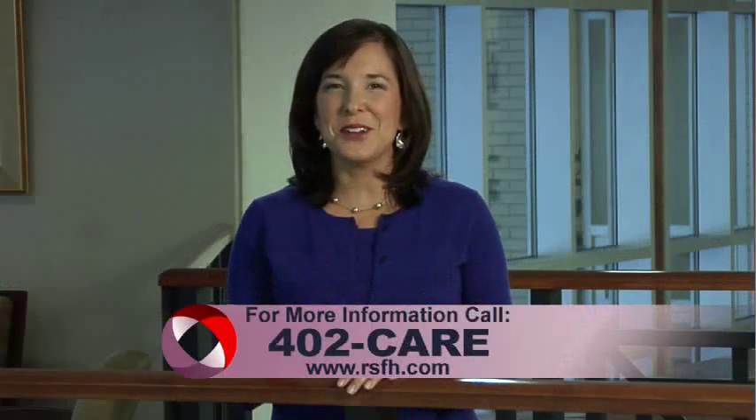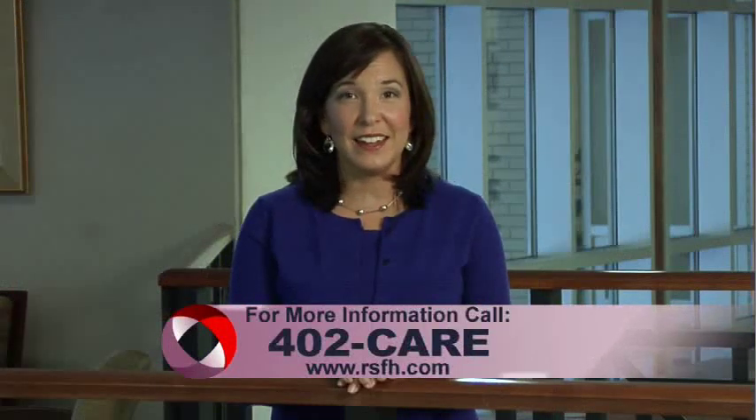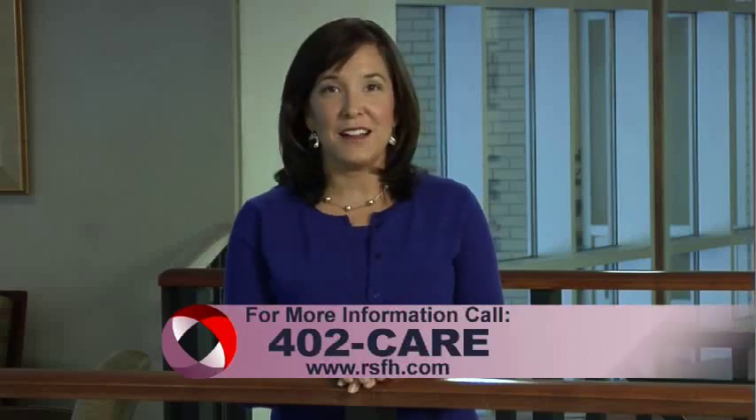For more information, call 402-CARE. And for more House Calls TV, visit us online at rsfh.com.